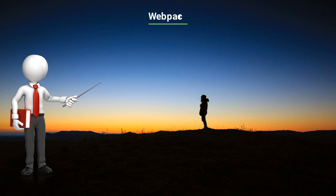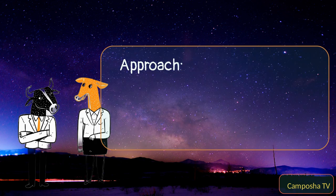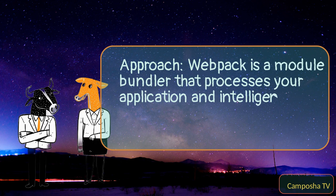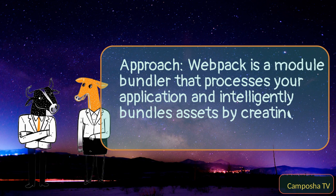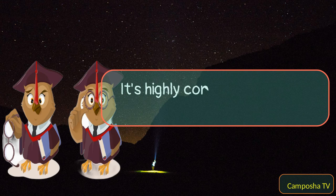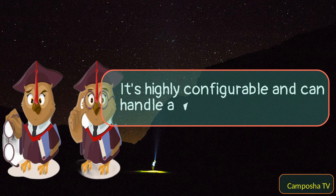Webpack: Webpack is a module bundler that processes your application and intelligently bundles assets by creating a dependency graph. It's highly configurable and can handle a wide variety of tasks.